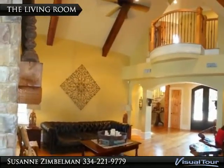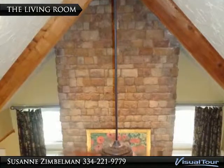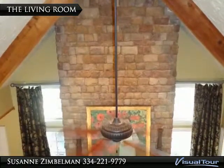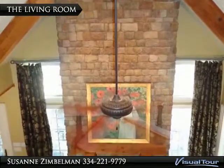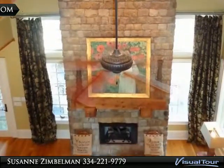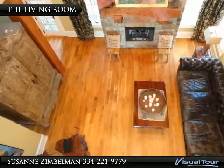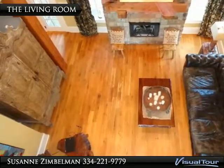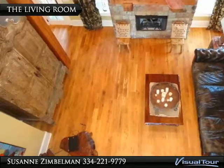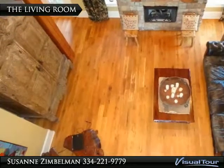The second floor balcony overlooks the living room. This is a fireplace that flows from the ceiling to the floor and is covered in stone. It holds gas logs with a rustic mantle. This room also holds custom drapes, which can be found on several windows throughout the home, as well as plantation shutters.